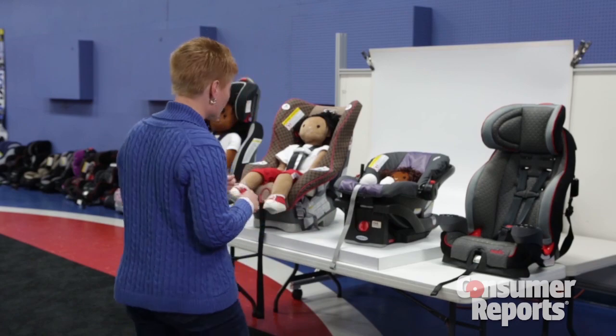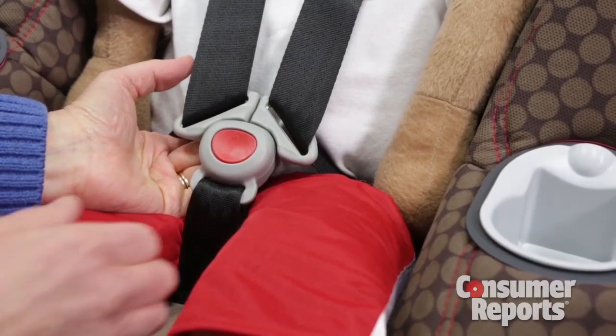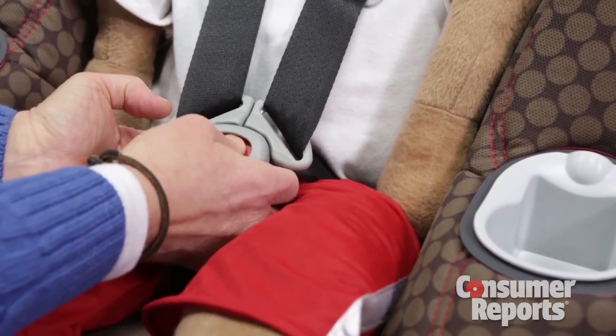For those of you who have seats that incorporate that buckle, there are things you can do to make it easier to use. The first is that the button on these buckles actually works better when you touch it and push it in at the top.